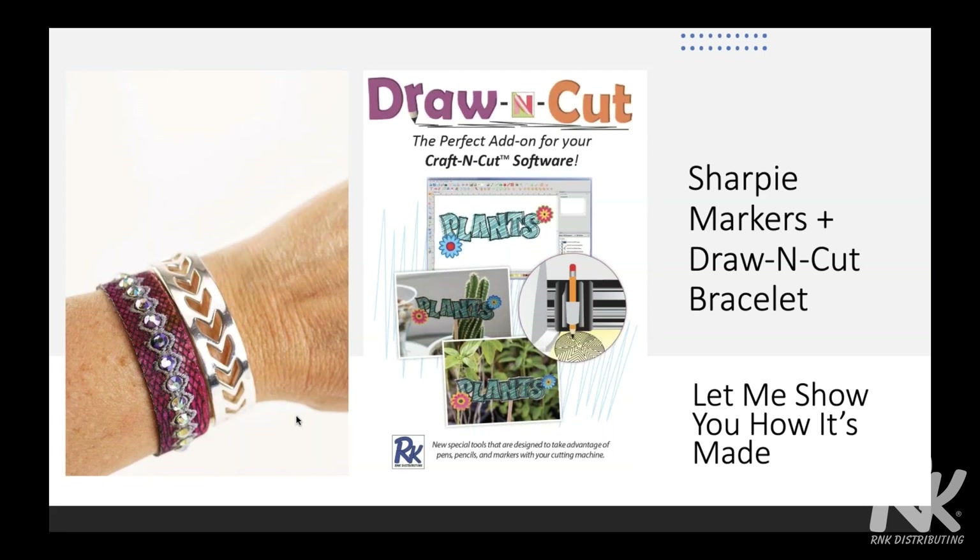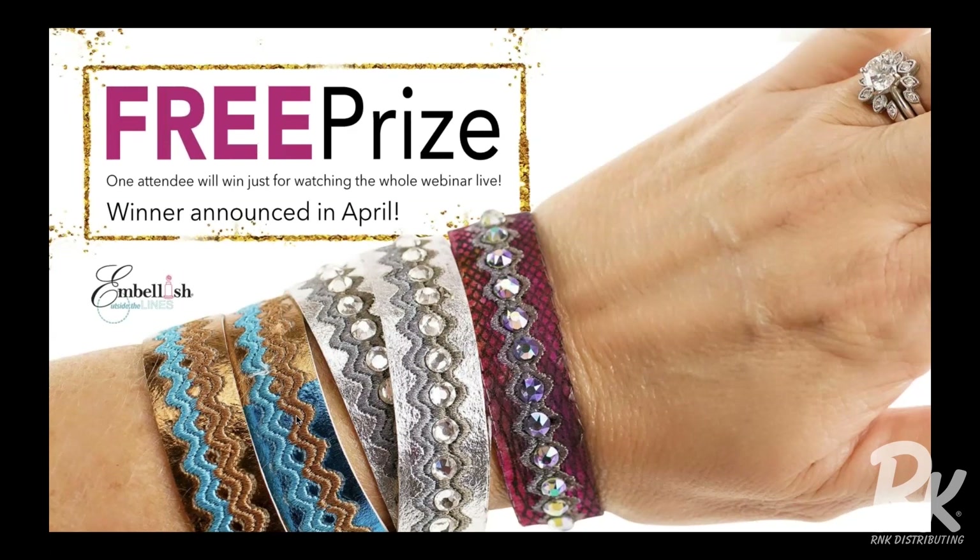I get asked all the time: what is Draw and Cut? If you own Craft and Cut software, this is an optional pack of tools you can add so you can get creative with pencils, pens, or Sharpie markers — it's a pack of tools for your digital cutter to draw. Keep watching — we are going to give away a free prize. A free mystery surprise box goes to one winner who watches the entire webinar. Look at the close-up of the pink bracelet — that's what I'm going to show you how to use. This is Draw and Cut. There's no foil on that, but there is embroidery and beautiful Swarovski crystals from RNK. It looks like fishnet, and all those different tones of pinks and oranges underneath the fishnet drawing are done with markers.